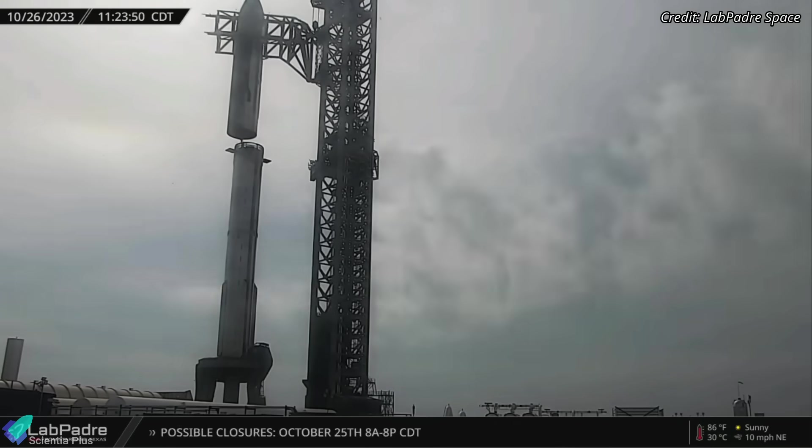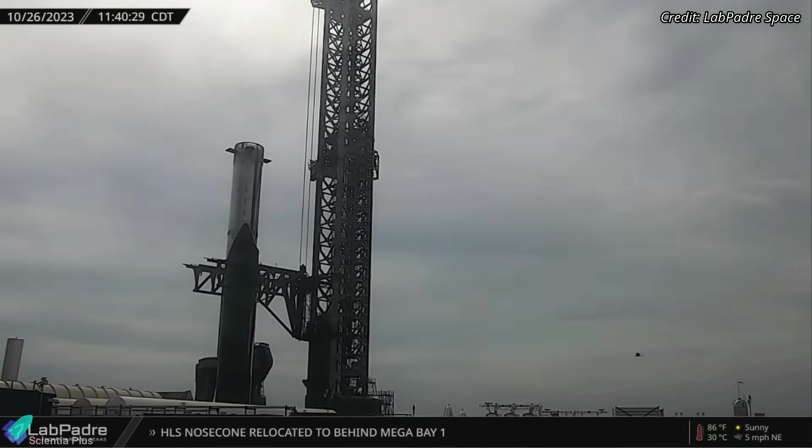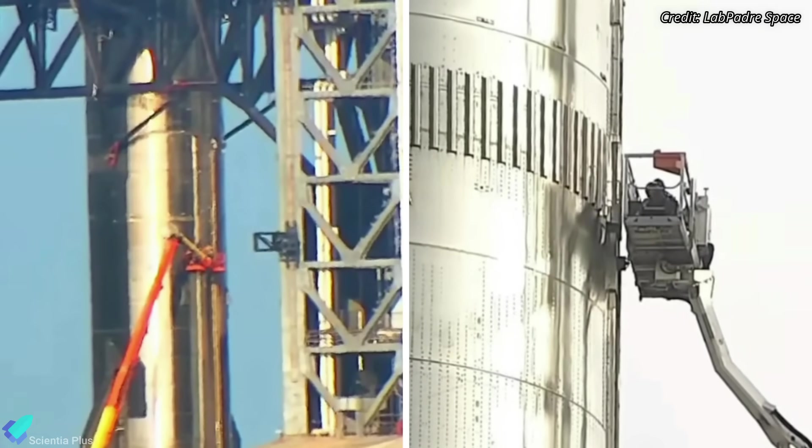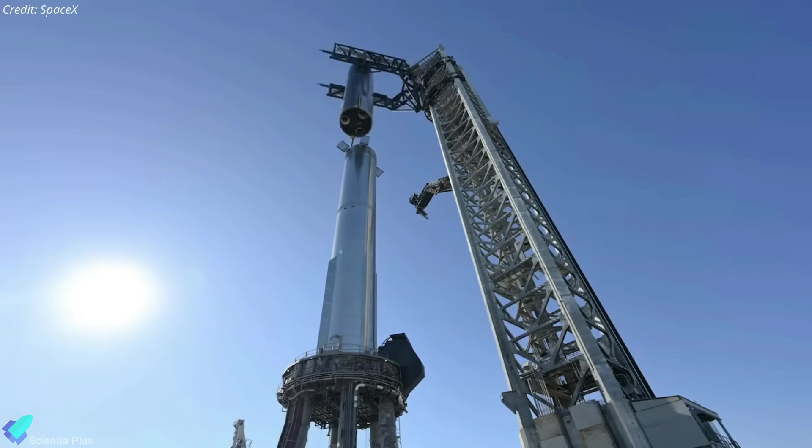On Thursday, October 26, Ship 25 was de-stacked from Booster 9 for final pre-launch preparations. Once SpaceX receives the launch license, the flight termination systems will be installed on both the ship and the Booster, and then the ship will be re-stacked for the launch.